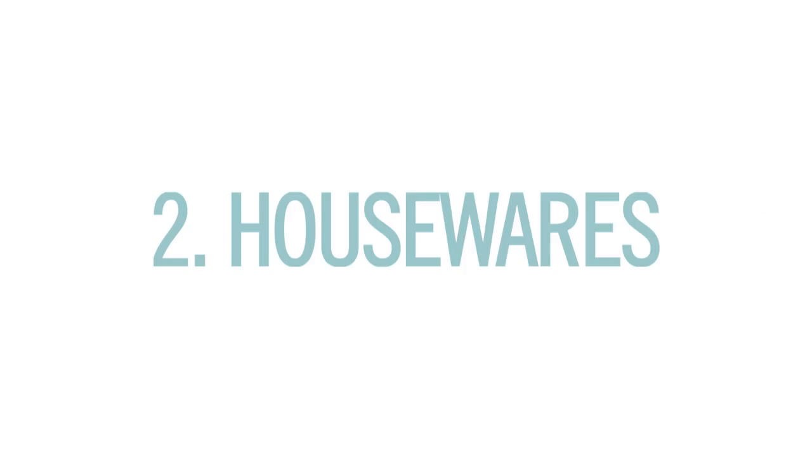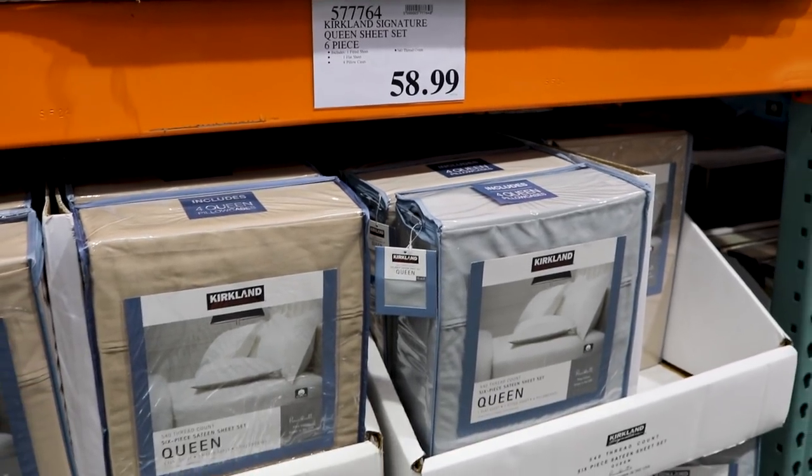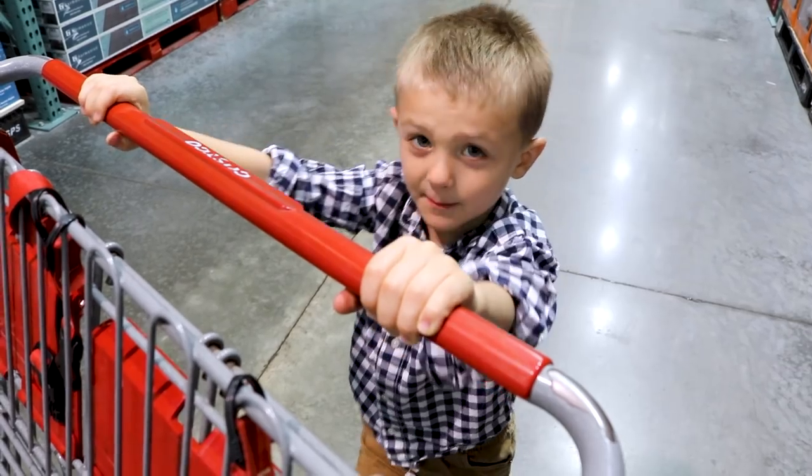Next, housewares — this is one of my favorite sections of the store. The light bulbs, especially when they have rebates, are an incredible deal and will give you lots of energy savings in your home. The sheets are some of the best deals around and they're so comfortable. And batteries — we go through so many of those, because my toys take a lot of batteries.